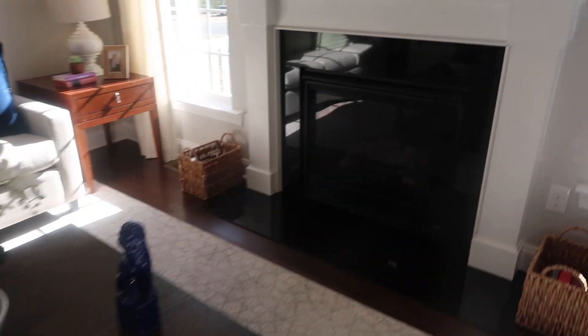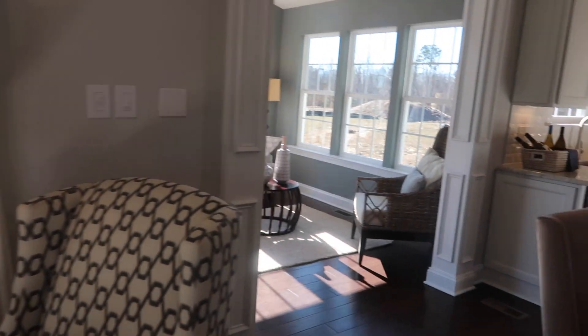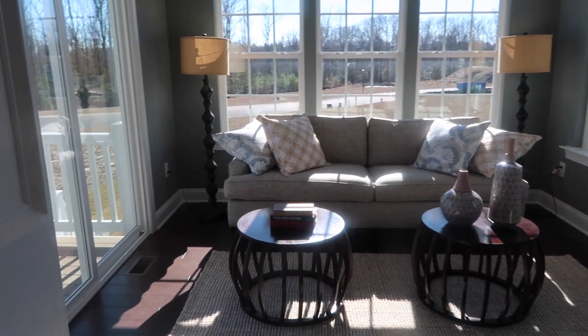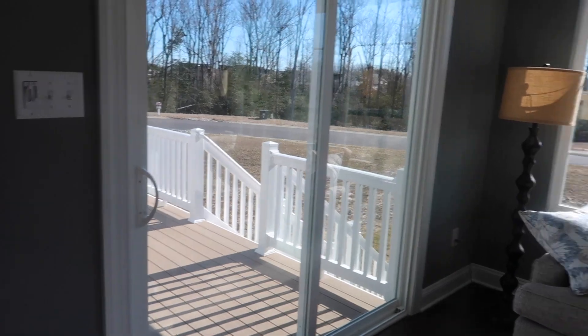I love this fireplace — like the glass. Very pretty. And then over here is the sunroom, and then it opens up to a deck, which is really nice.